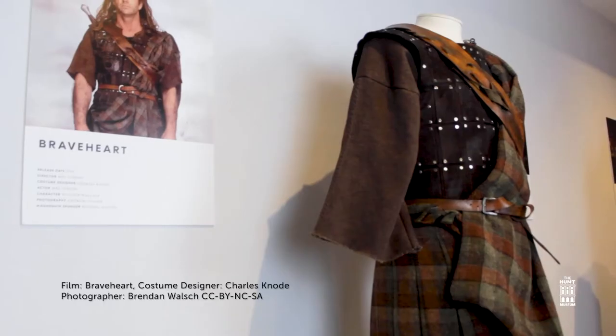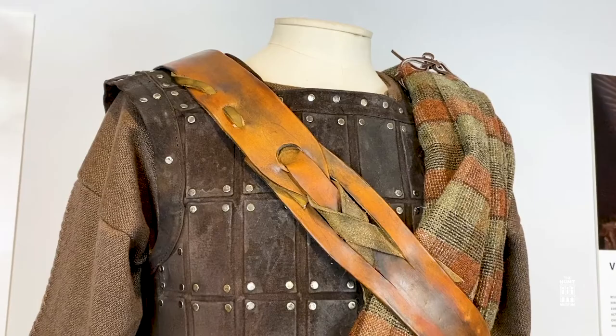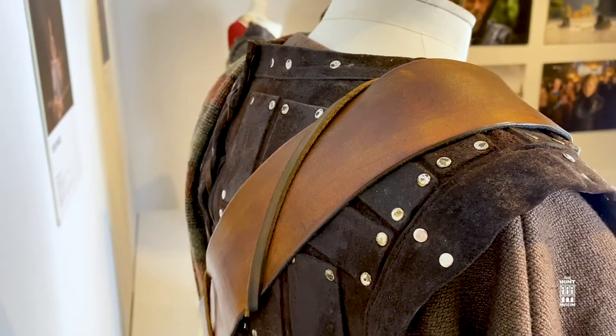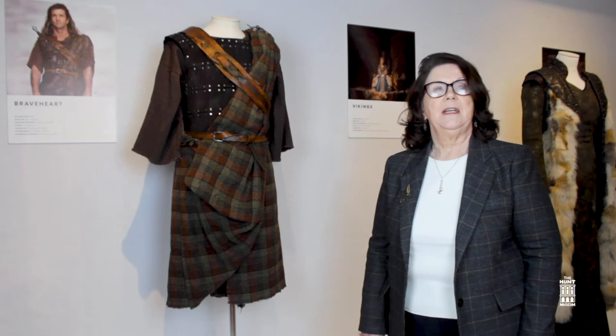Joan Bergen purchased about 50 costumes from the productions she worked on, saying she couldn't bear to part with them. Braveheart, starring and directed by Mel Gibson, was filmed in Ireland and at the time of production in 1995 was the most expensive film made here. This was the result of negotiations between Mel Gibson and Ireland's then Minister for the Arts, Michael D. Higgins. Braveheart established Ireland as a major industry in the film business, was nominated for 10 Oscars winning five — including Best Picture — and put Ireland firmly on the tourist map.